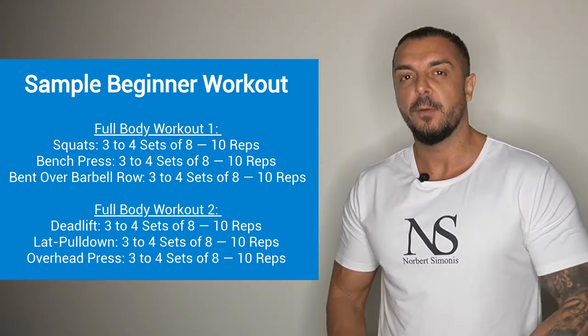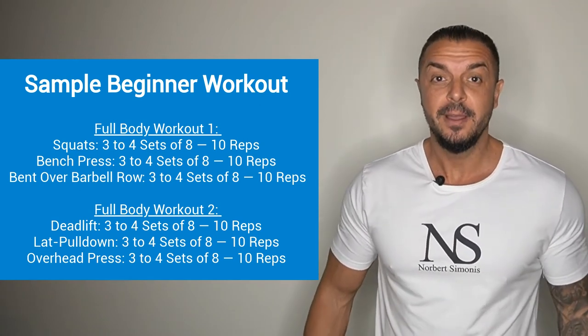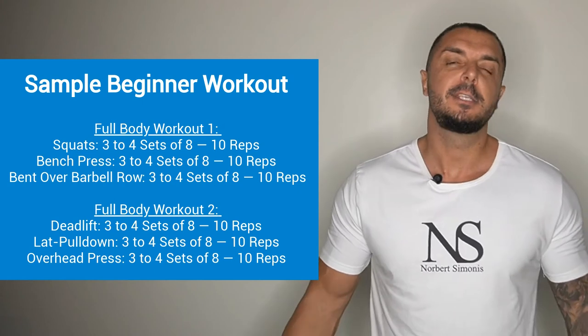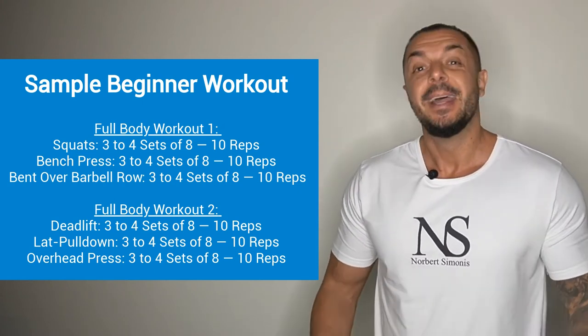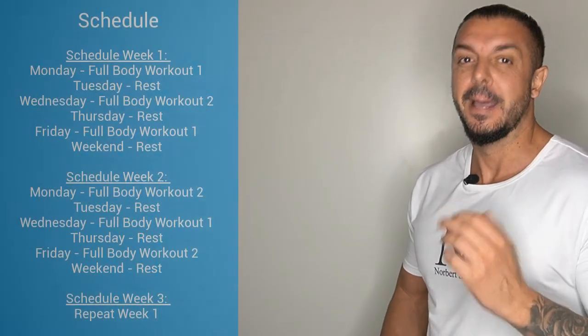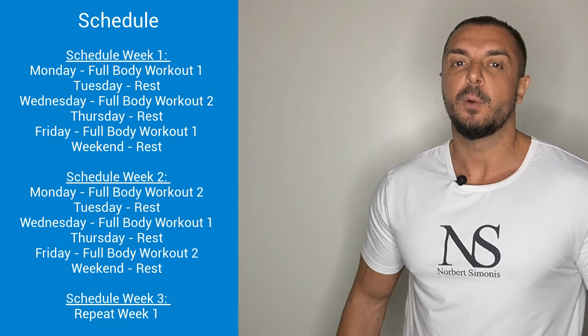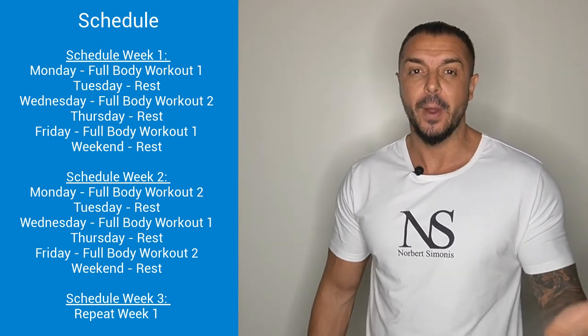You are probably wondering when exactly you should do workout 1 and when workout 2. This is pretty simple. Let's assume your first day at the gym is a Monday — then your workout schedule will look something like this. Basically, you train three times a week: Monday, Wednesday, and Friday, alternating through the workouts.